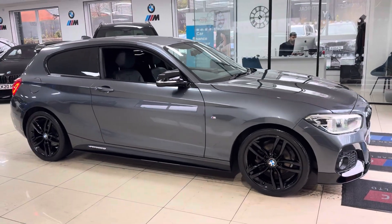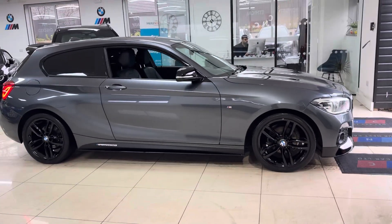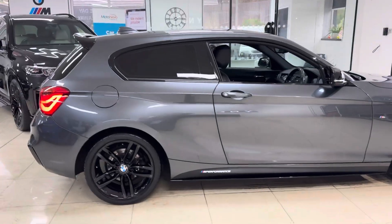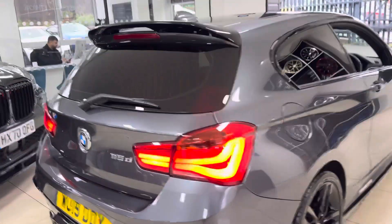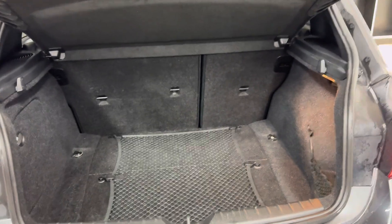It has got the original 18-inch M Sport alloys in high gloss black. We've added the splitter grills, side vinyl, side skirt extensions, Winsid performance decals, aero mirror caps, rear spoiler, and rear diffuser. You have got front and rear LED lights.